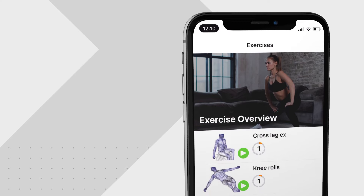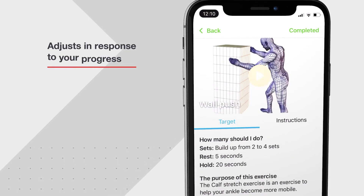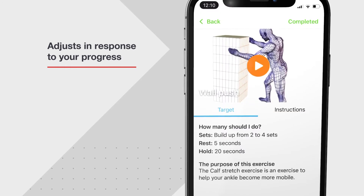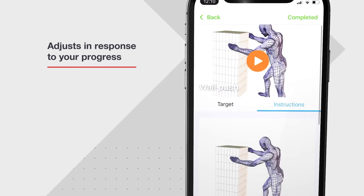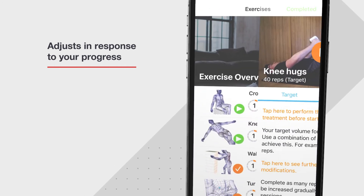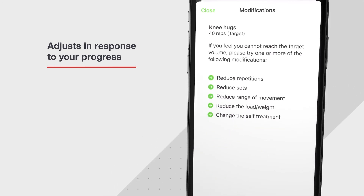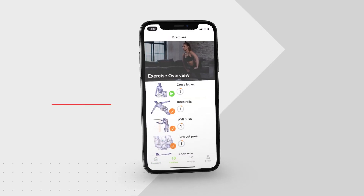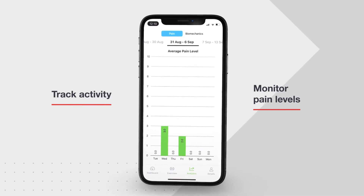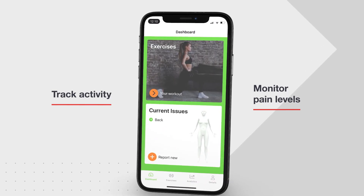In both programmes, the app automatically changes the recommended exercises in response to your progress. All exercises feature easy-to-follow, step-by-step instructions and videos, and ways to make them easier if they feel too challenging. You can view all exercises in a handy dashboard, track your activity, monitor your levels of pain and report any new musculoskeletal issues.